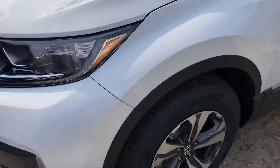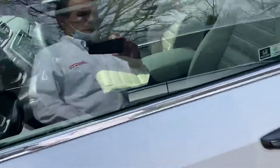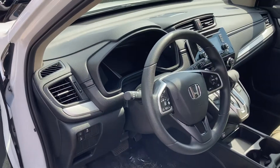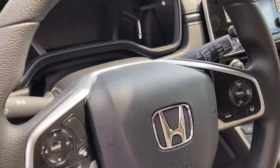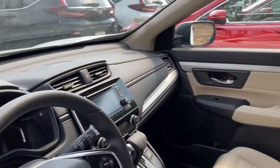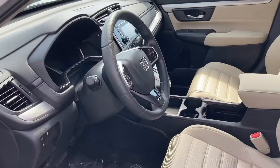All new Hondas come with all safety features such as lane departure warning, forward collision warning, and braking assist, all easy to use on the steering wheel. Phone system, Bluetooth, and rearview camera are all standard.